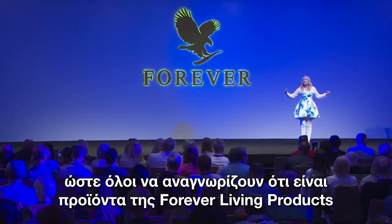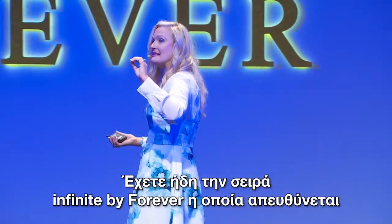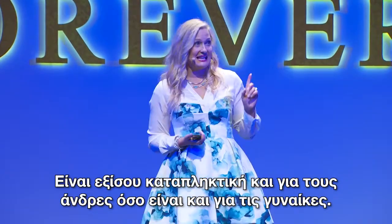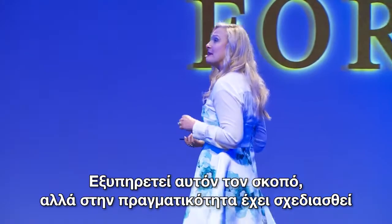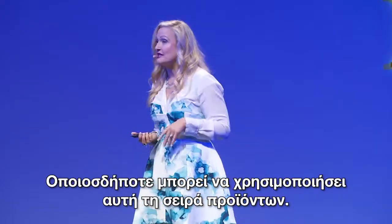We're going to do that with branding that is absolutely gorgeous. So now you have the Infinite by Forever product line that represents a dry, maturing skin. It is equally amazing for men as it is for women. Do not mistake this as a beauty line — it can serve that purpose, but it really is designed to help us look better and feel better. And anybody can use this product line.